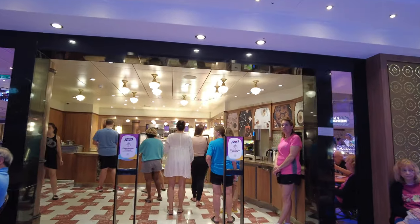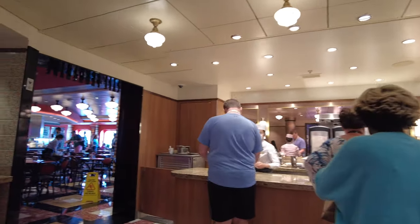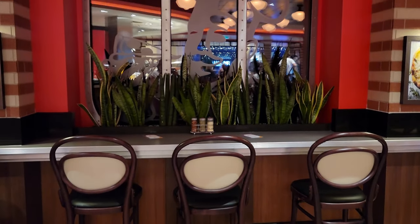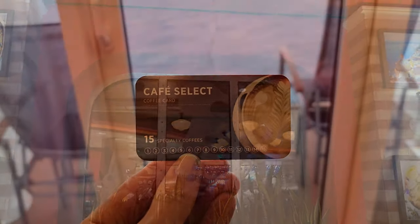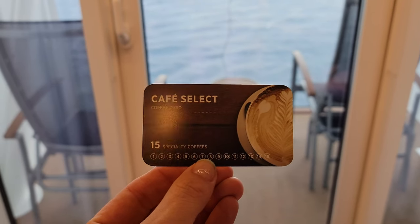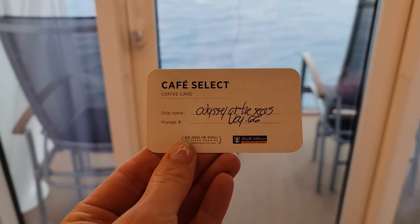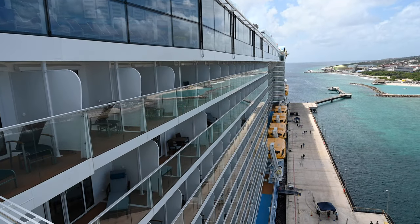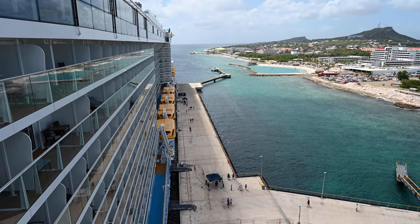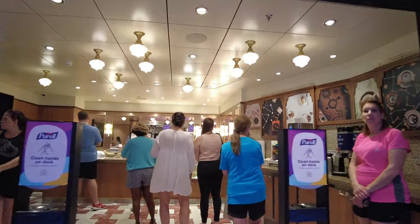Attached next to Sorrento's is Cafe Promenade. This is open 24 hours a day for snacks and drinks. Often there are sandwiches, cookies, pastries, muffins, and more. There's a drink station which also has included coffee, tea, and water. If you purchased a coffee card, this is one of the locations you can use it, and the other one is the buffet. They have lots of different types of coffees, mochas, and iced coffees to purchase. I did prefer the layout of Cafe Promenade on the Allure of the Seas, as there was some seating to watch the excitement in the promenade, but here it's attached to Sorrento's, making it a little hard to watch all the action.